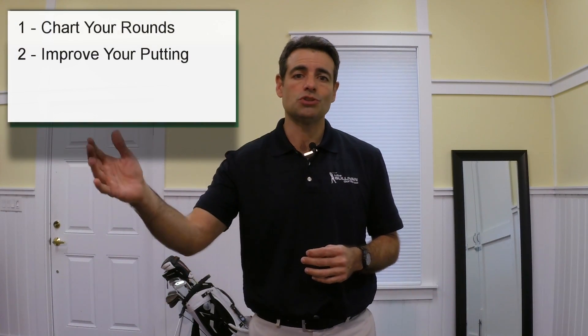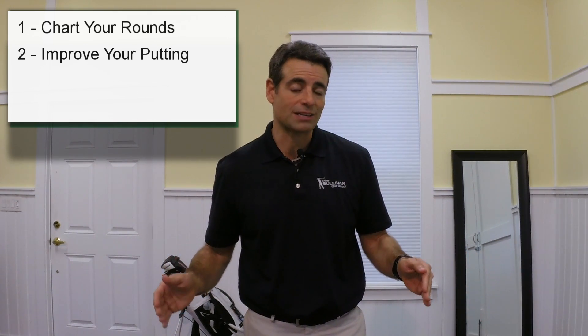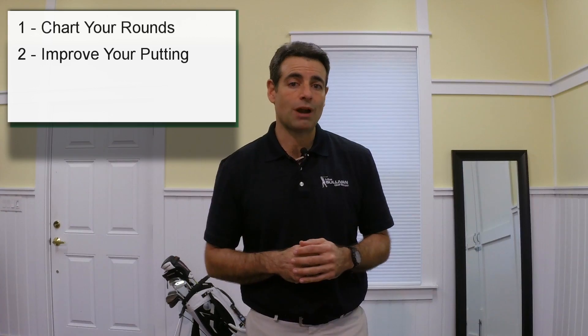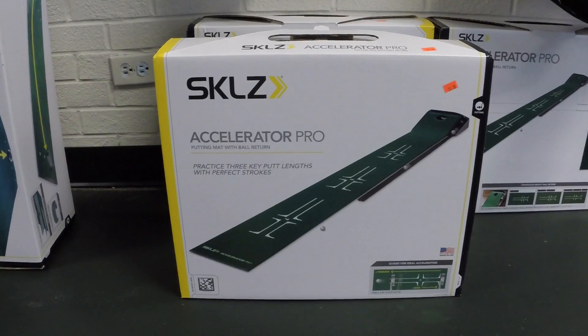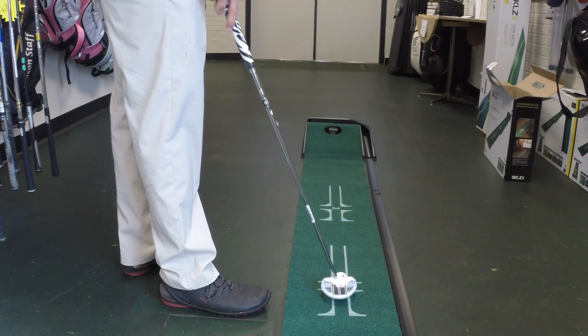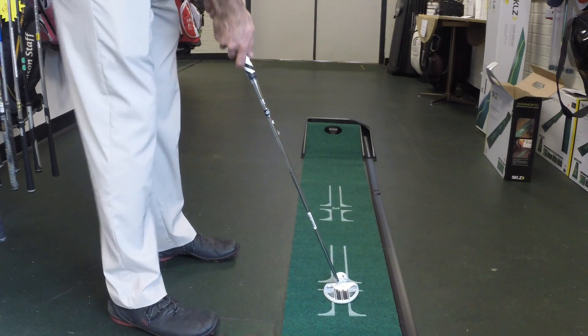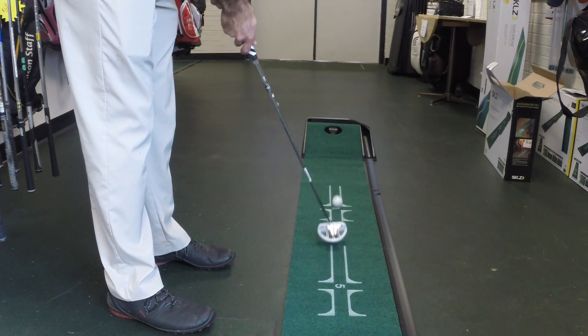The second thing we're going to do is work on our putting. I've got videos on YouTube and there are all kinds of videos everywhere to help you with what to do to improve your putting. But one thing you can definitely do is practice more. I'd recommend practicing at home. You can get a little putting mat called an accelerator — we sell them in our pro shop and they're also available online. I'll put a link in the description. Get one of these putting mats and practice 10 or 15 minutes at home.